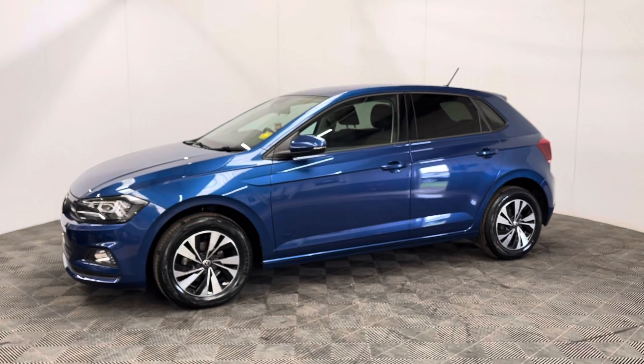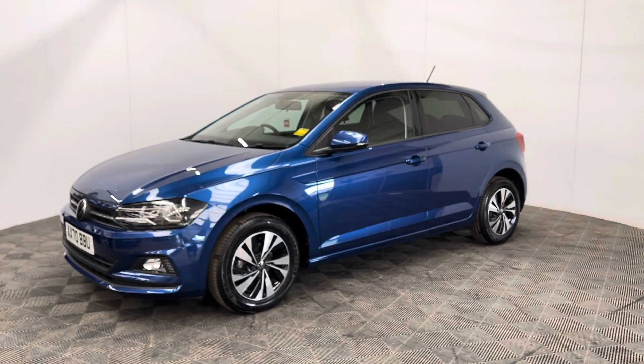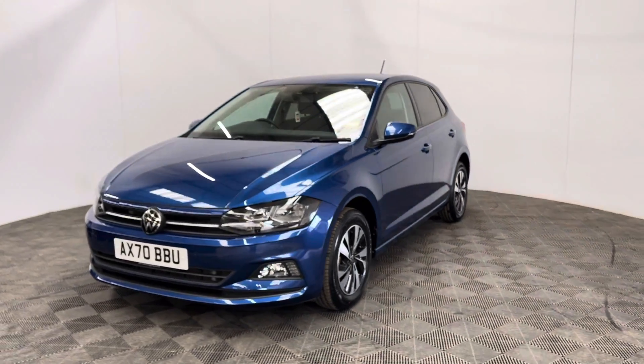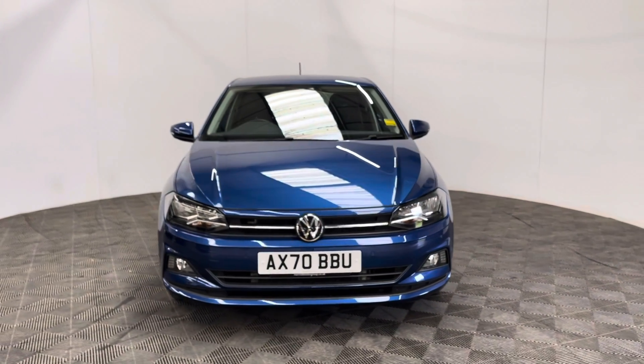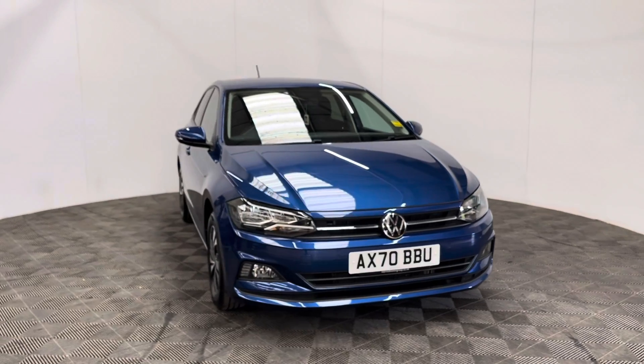We offer finance from just 10.9% with no deposit. If you have any questions or you'd like to book a test drive, please give us a call — the number is 01525 305 016. Thanks for watching.